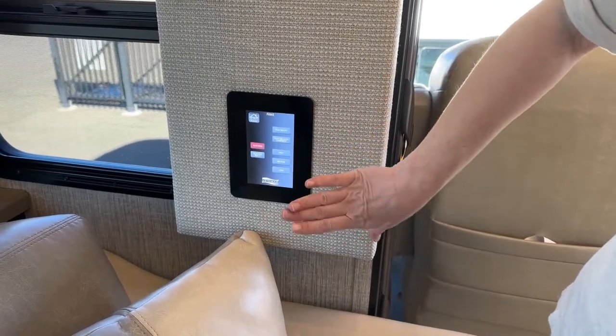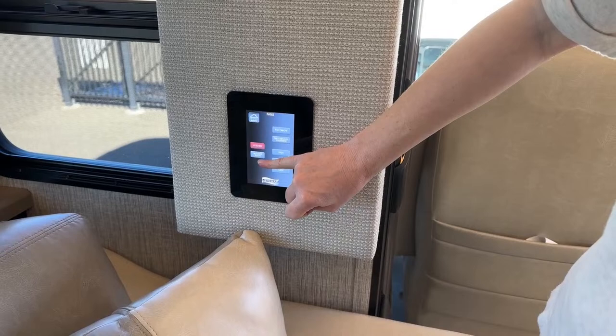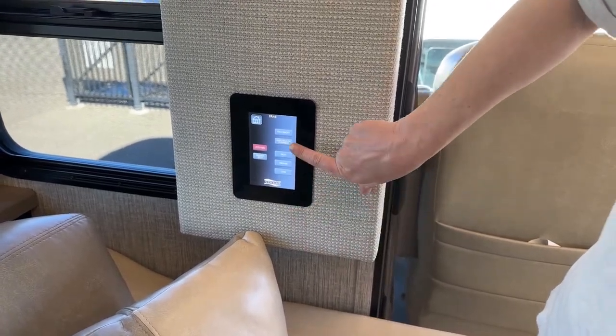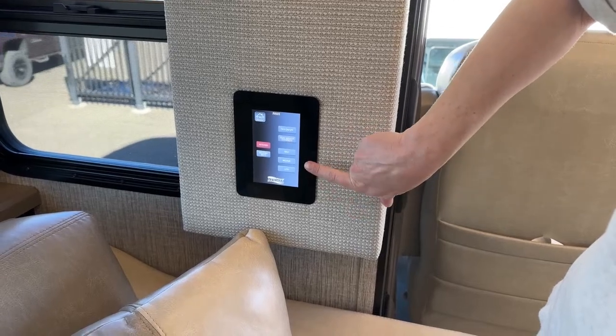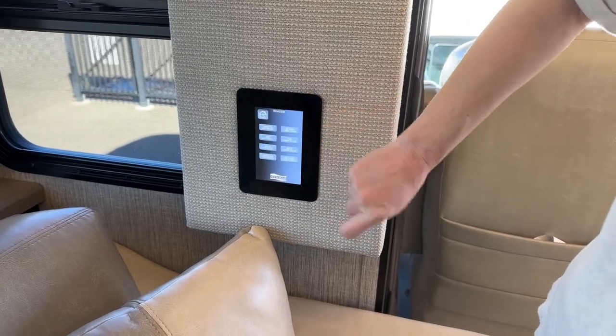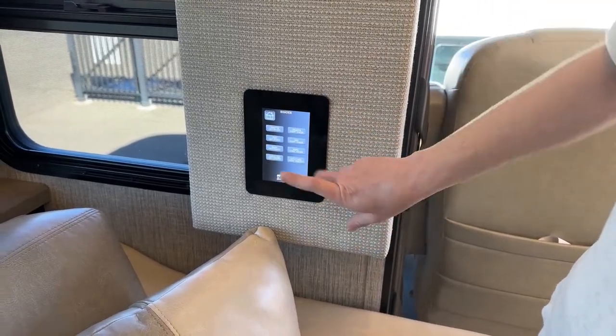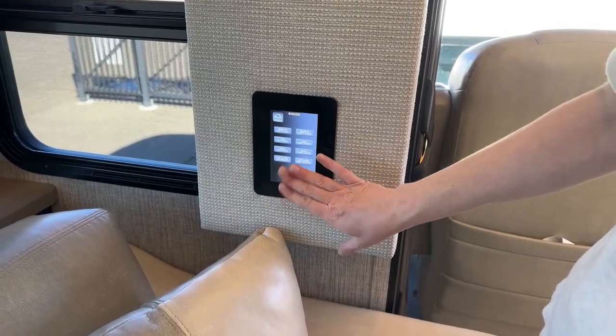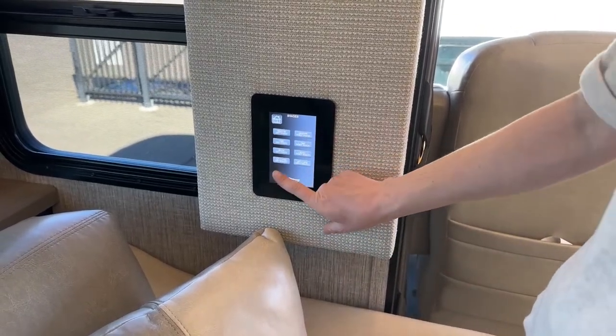Those fans are an exhaust fan either in your master bath or kitchen area — you can operate that with rain sensor override, high, medium, low, etc. We also have the ability to put all of our day shades or night shades up all at the same time, or do them individually.